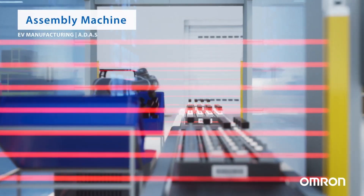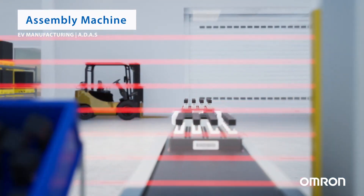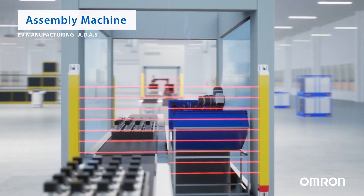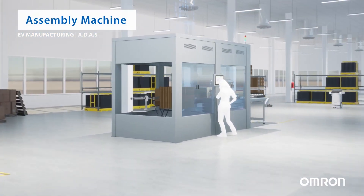Next in the process, the parts progress to an assembly machine. Using sophisticated robotic arms or automated picking systems, a connector from a 3D bin is picked. These connectors are precisely assembled to the part, which creates the complete ADAS camera system.